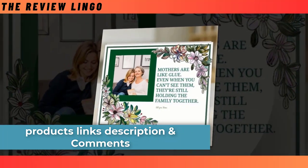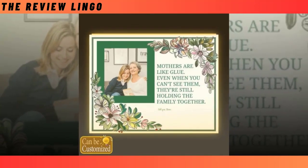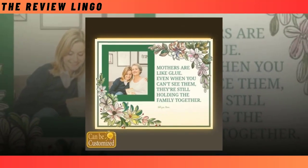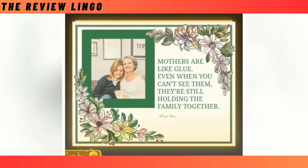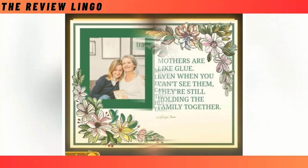Crafted with high-quality acrylic and energy-efficient LED lights, this light box offers both durability and visual appeal. What sets it apart is its ability to accommodate custom shapes, allowing you to showcase your creativity and individuality. Whether it's a heart shape filled with family photos or a silhouette of her favorite flower, the possibilities are endless.